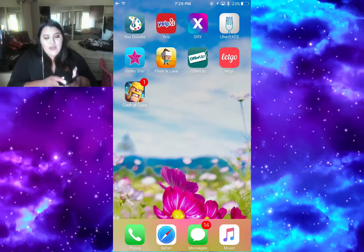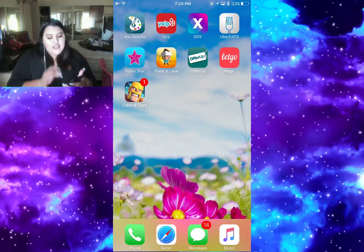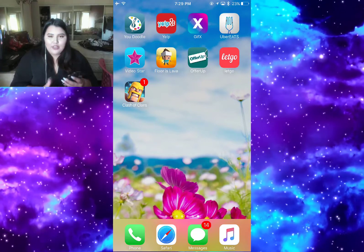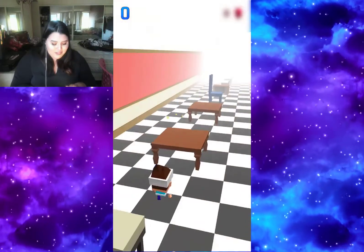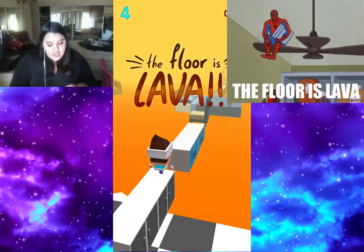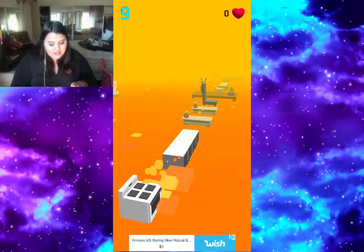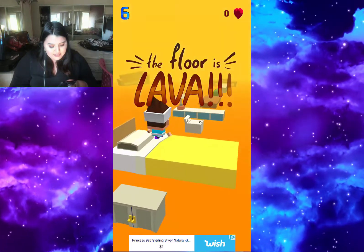Then I have GFX app - that's for editing GIFs into videos and photos. Then I have Uber Eats and Video Star. Then I have Floor is Lava - this game is so fun. You know those videos on Facebook where people are like 'the floor is lava' and have to get on top of something? It's like that. You die if you fall off and it is really really addicting.